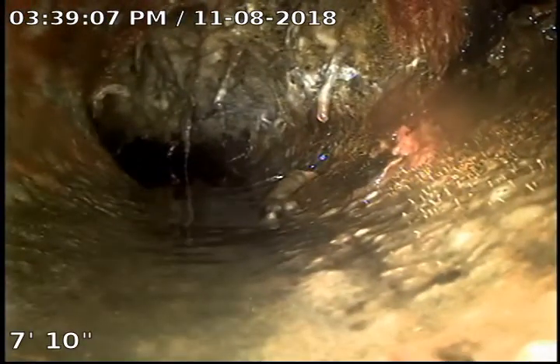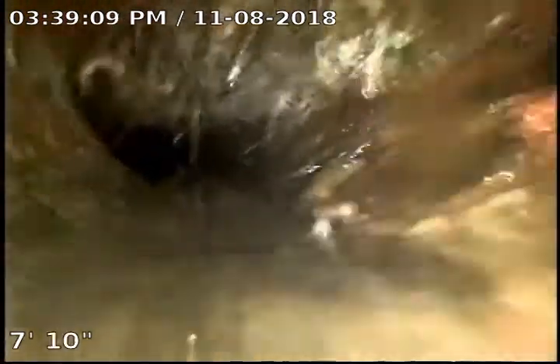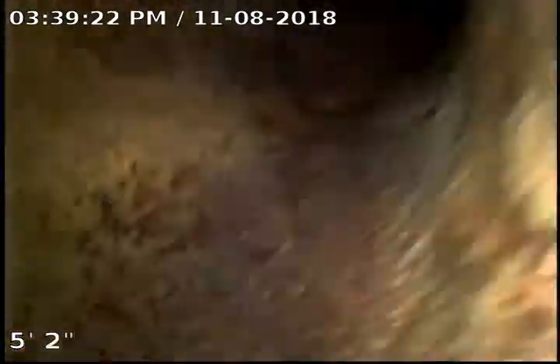As you can see coming out of here, looks to be root intrusion right there at about seven, eight feet or so. Holding water there — this is where we pop out of the water. Definitely recommending a sewer clear so we can try and get the camera out further and do a re-inspect on the camera inspection as well.